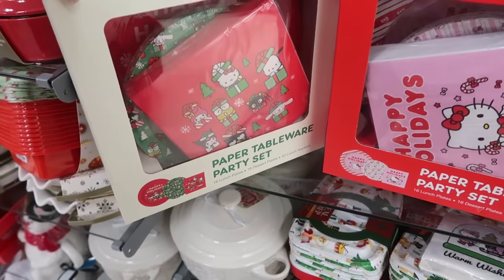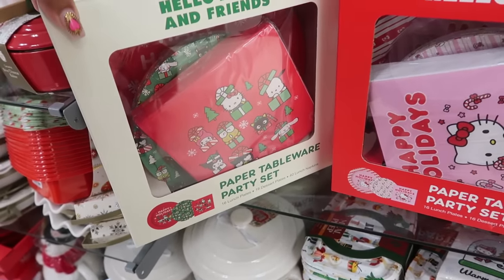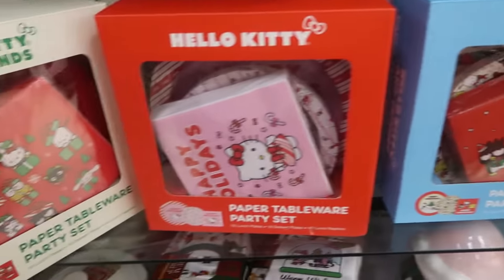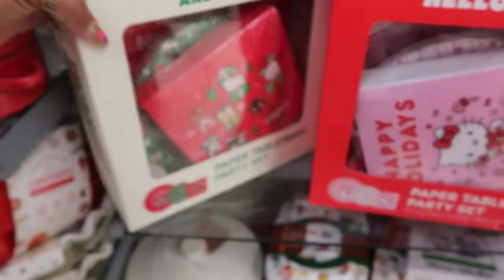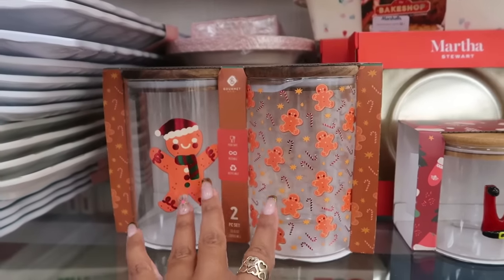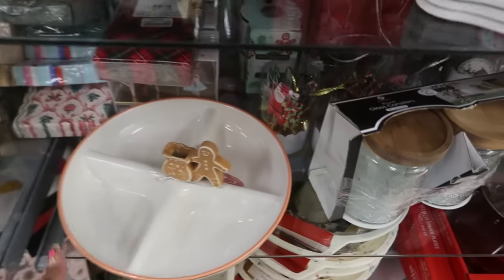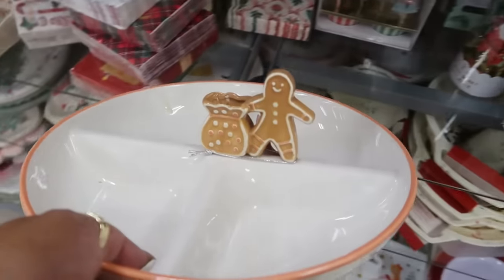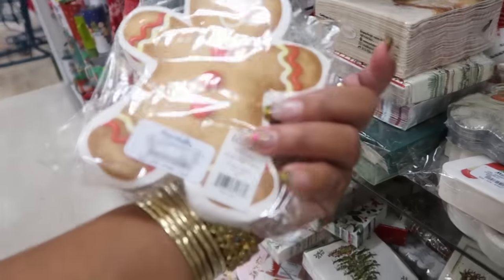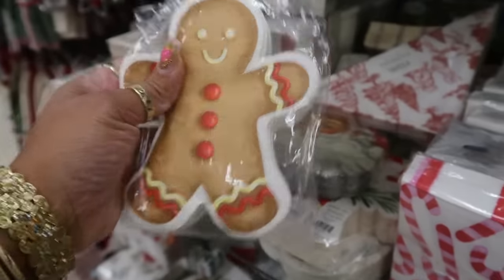Oh look at these — sixteen plates, six lunch plates, sixteen dessert plates, and forty napkins, you got all three of those. These canisters are eight dollars, and you got this one with the gingerbread man and his bag for thirteen. Three dollars for forty napkins!